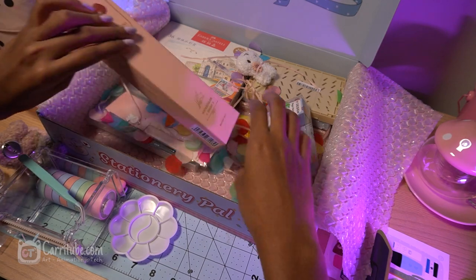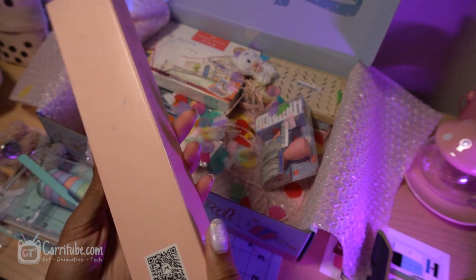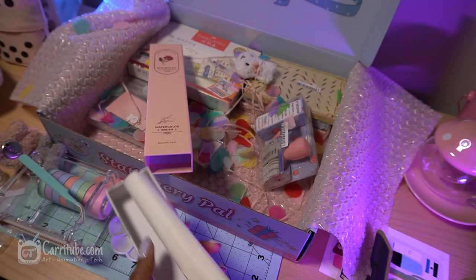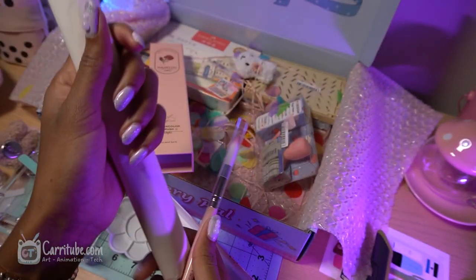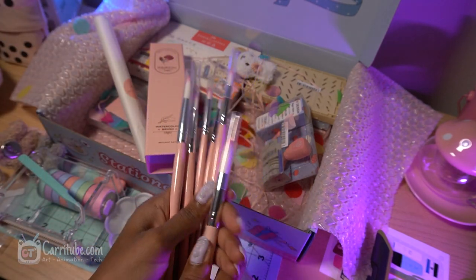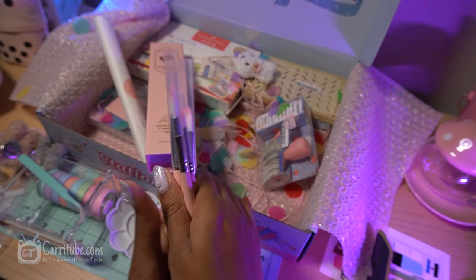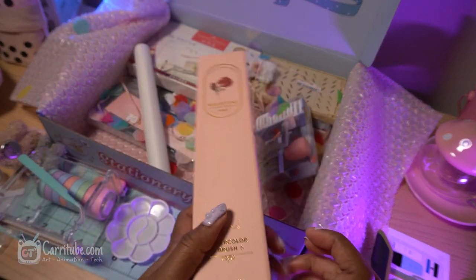A lot of stuff on their website was super affordable, and I got myself some artist-grade brushes. These are so nice — I love the colors of them. Look at these babies! I love them so much. I've just been using cheap watercolor brushes my whole life, but the way these hold — oh man.